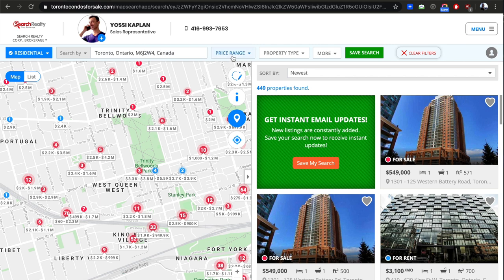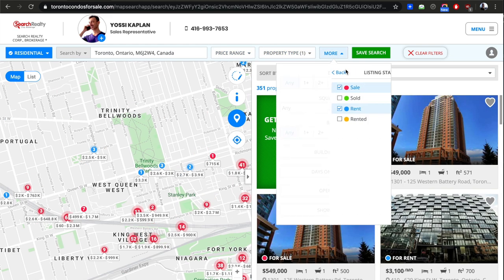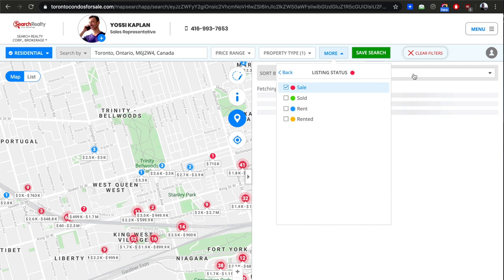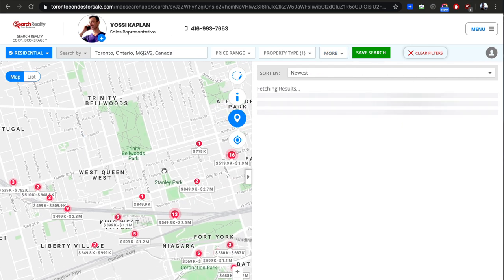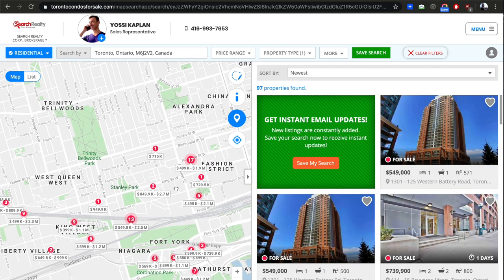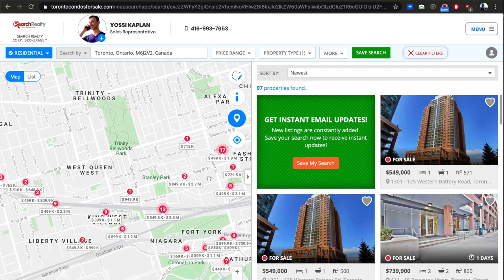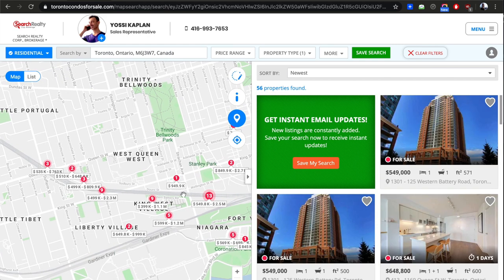It basically does a search by postal code or something like that. Price range, property type — let's zoom on the condos and just the sales. Here we are — it's starting at Bathurst a little bit, but we're really interested in the West Queen West triangle here.